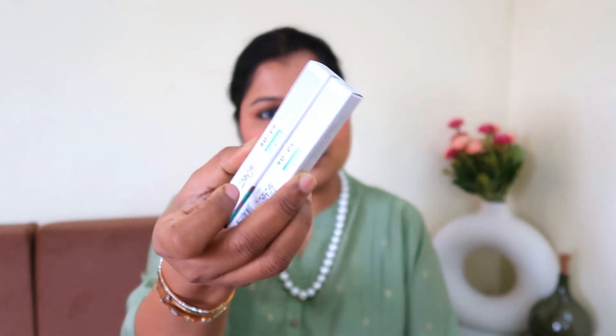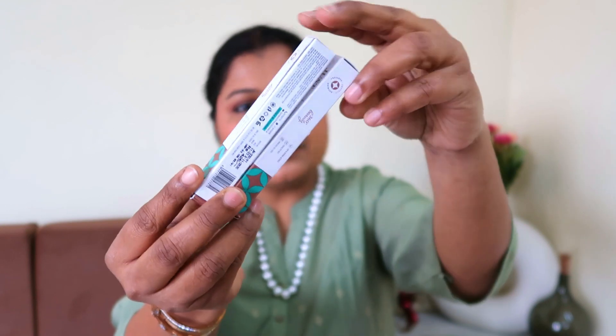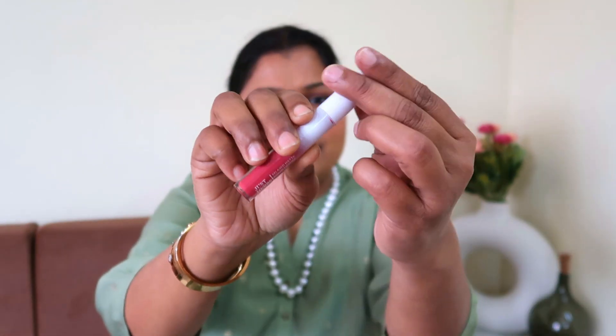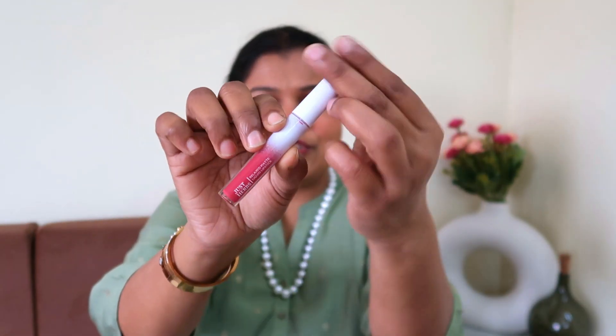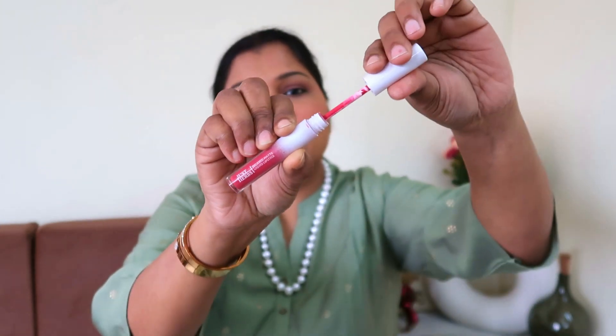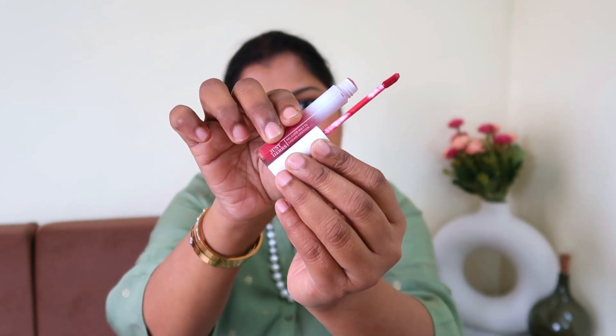These lipsticks are going to cost you 425 rupees, you get 4ml of product, and you have 12 shades to choose from. Quickly running onto the packaging — when you buy the lipstick you get it in a cardboard packaging. All the details are mentioned on the cardboard box, so you will have every single data right in front of you. The lipstick itself has a very nice ombre packaging. When you remove the cap, you have a doe foot applicator.